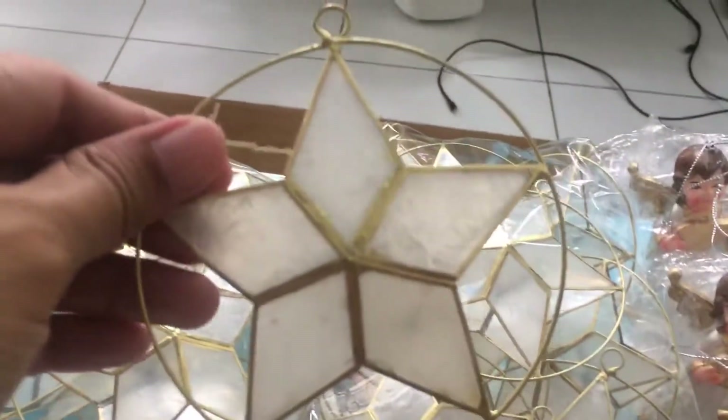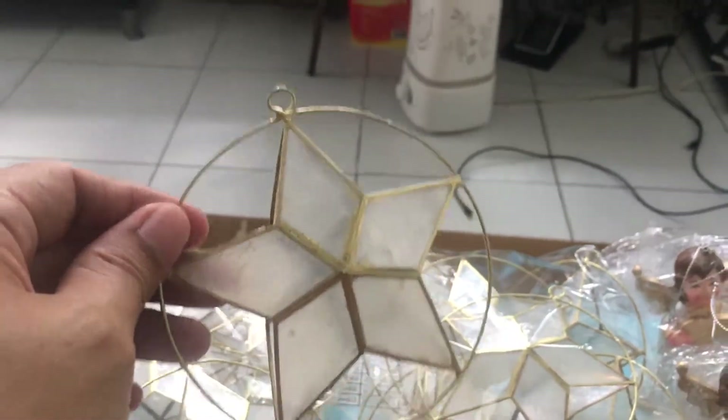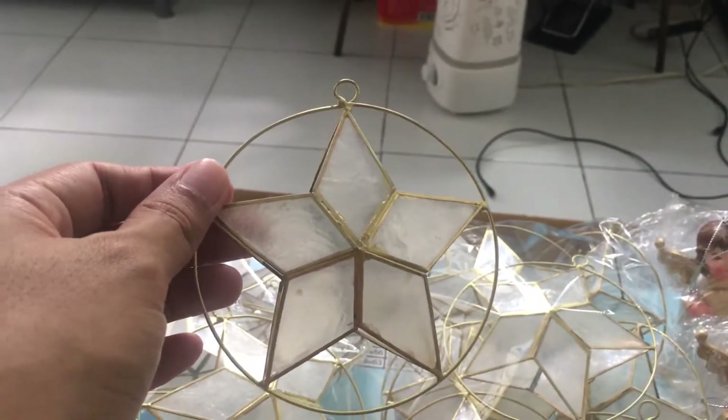I like capis because when we hang it on the other side it looks so classy, and at the same time it's very Filipino.